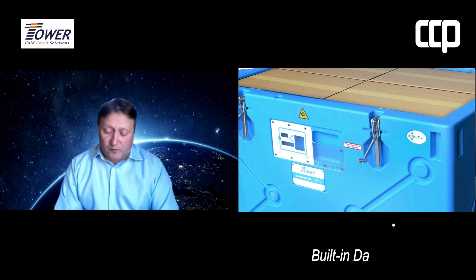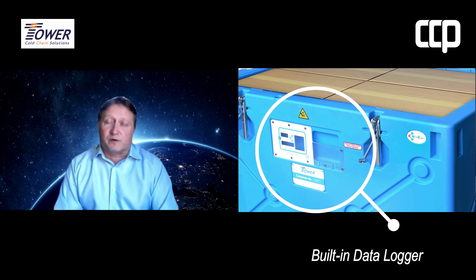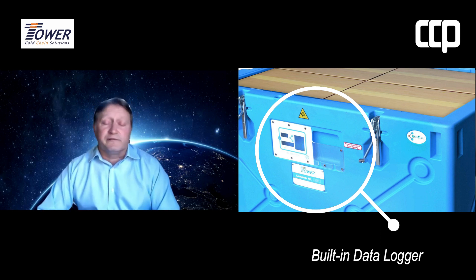Yes, very much so. Let's talk more about the unique packaging design, specifically the built-in data logger. Do you also provide a temperature monitoring service? We do, Linda. One of the key unique points with all of the TOWER packaging solutions is that they have an internal temperature probe which records the internal temperature within the payload area. There is a display screen on the outside of each of the units.